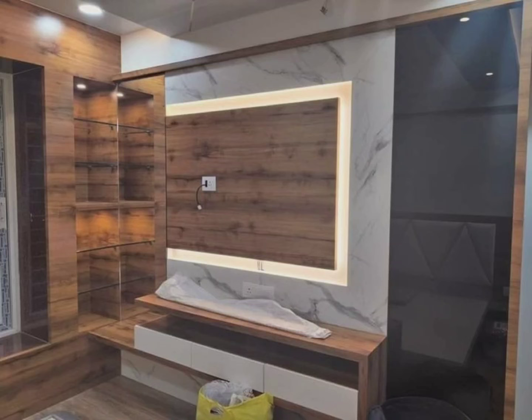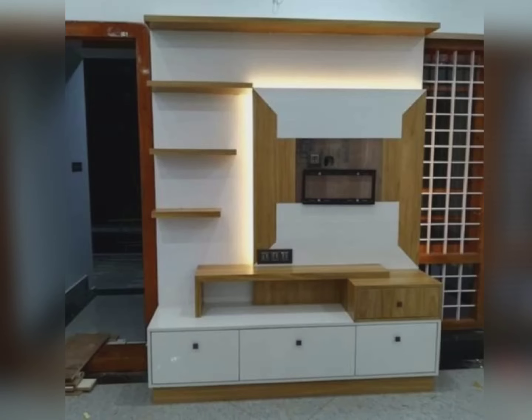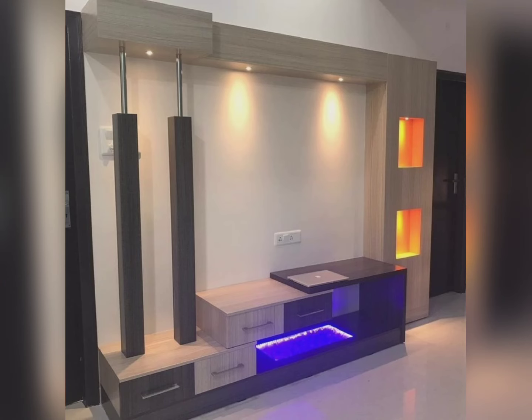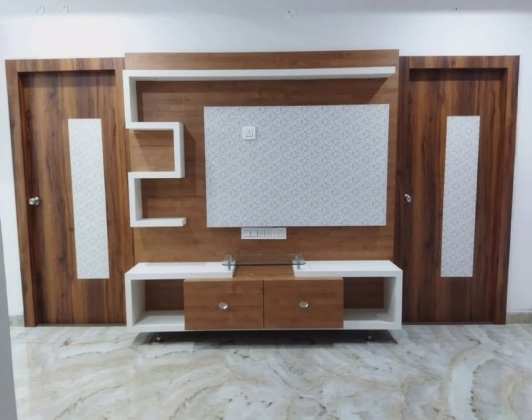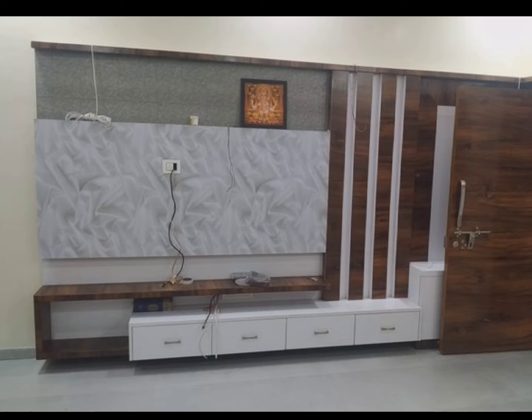The first consideration is the size of the television. The precise thing you need to ensure is that your TV unit should be appropriate for your television. You should choose the unit according to the size of your television. As a general rule of thumb, select a unit size that is somewhat greater than the size of your television — this will help you avoid overhanging or knocking.